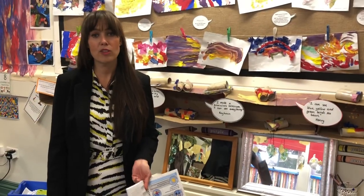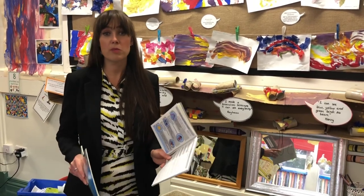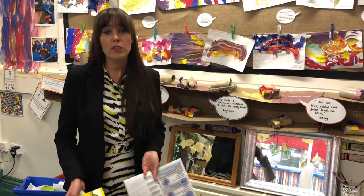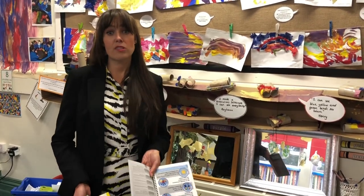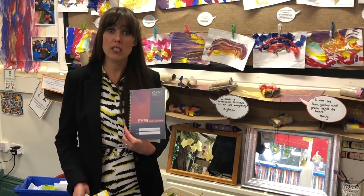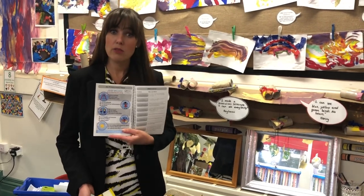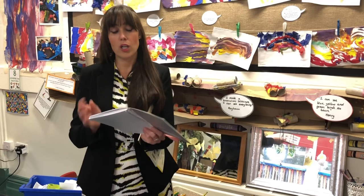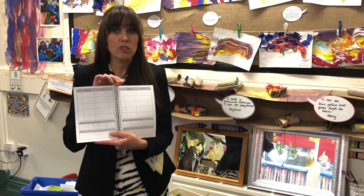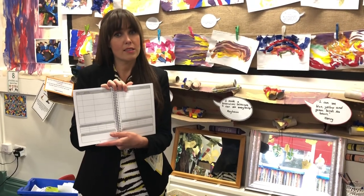Parent and carer support is really important to us and we feel it makes for a really strong partnership between our staff, our pupils, and yourselves. One of the ways you can get in touch with us is through our pupil planners, because it's not always easy to speak to a teacher in the morning. Within the planner we've got our school values and pages for you to contact your class teacher, with reading records, special moments, or just a note to the class teacher.